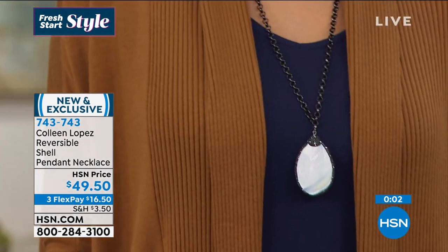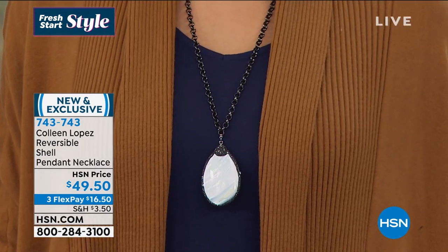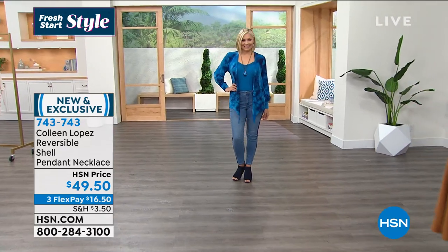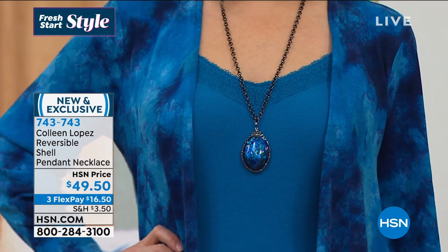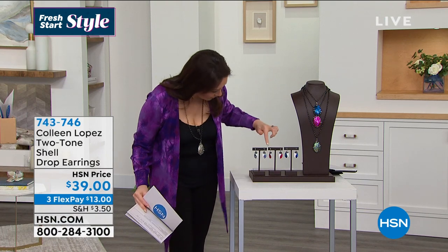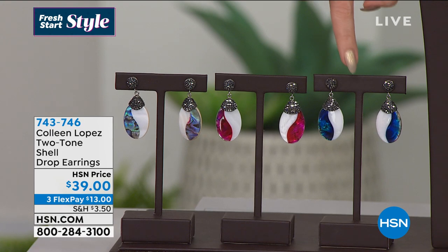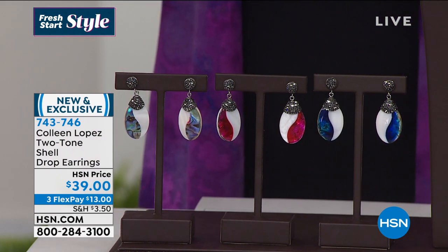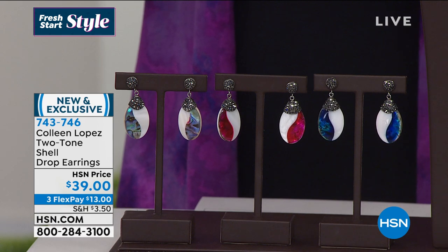Randy saw the necklace at midnight and was sad she didn't have it — she's adding it to her collection. We also have the matching two-tone shell drop earrings in the same colors: abalone, red, and blue, item 743-746, $39. These are 2-inch substantial silver-tone drop earrings with a two-tone shell design, black glass beads, and a bullet back closure. Pierce earrings can really just transform your entire look, especially paired with the today's special.